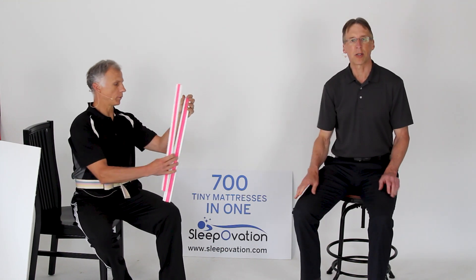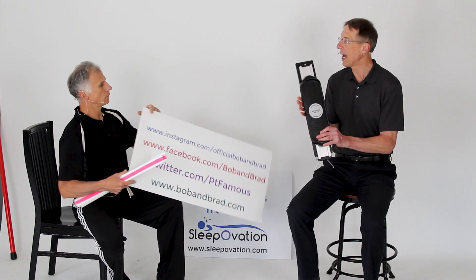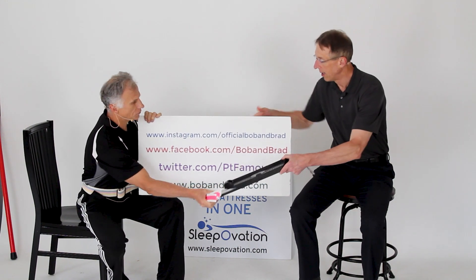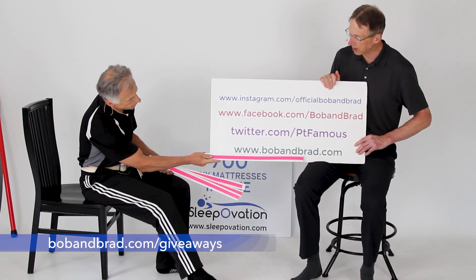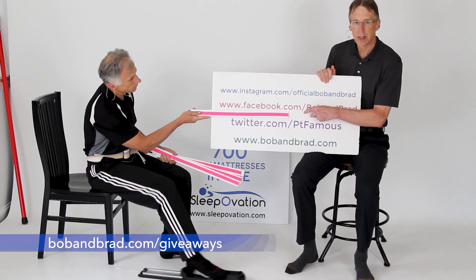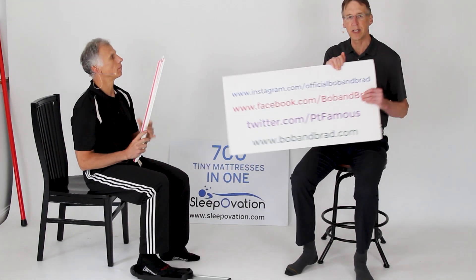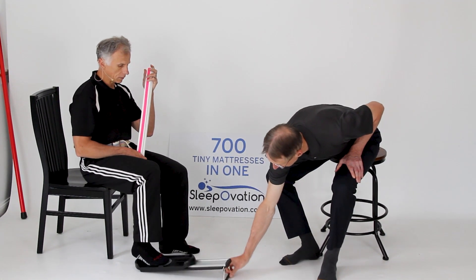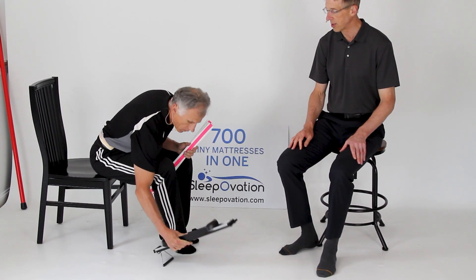If you're new to our channel, please take a second to subscribe to us. We provide videos on how to stay healthy, fit, and pain-free, and we upload every day. Also, go to bobandbrad.com — this week we're giving away a knee glide, a device you'll need if you just had a knee replacement or knee surgery or you're preparing for that. Go to the giveaway section and sign up for the contest.